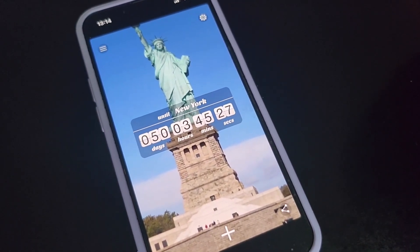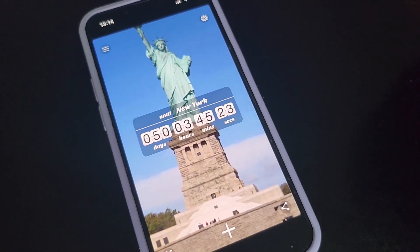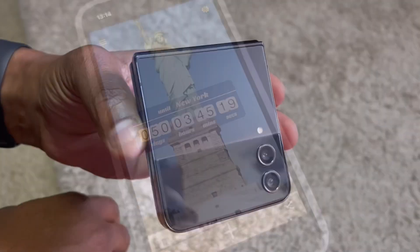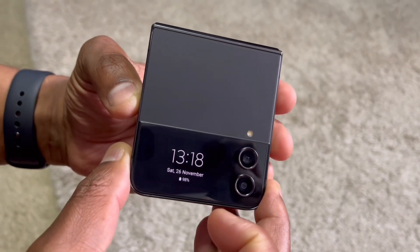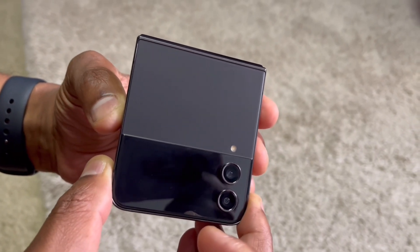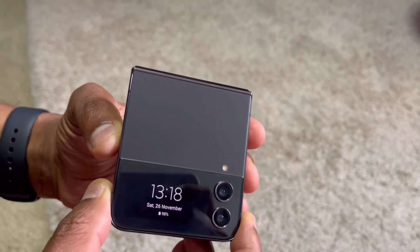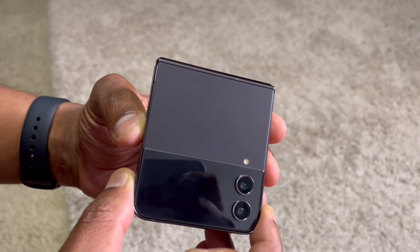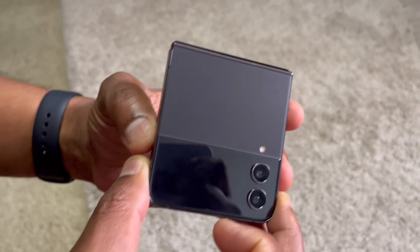Before we do, let's show you our new gadget that we'll be taking with us to New York to help with filming. This was our new gadget that we upgraded to as part of our Black Friday special. We are Apple users and this is, after a very long time, our first Android. This is the Samsung Z Flip 4 — so this is what we're going to take with us.